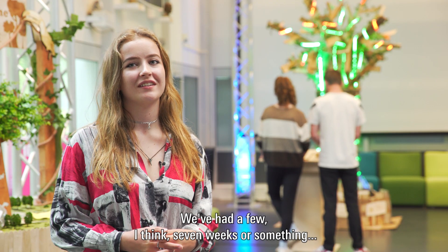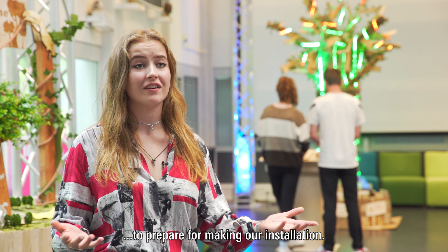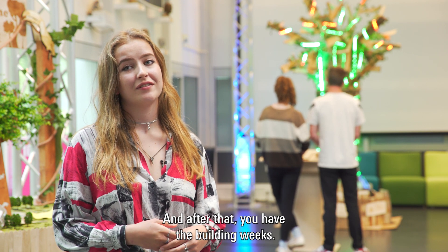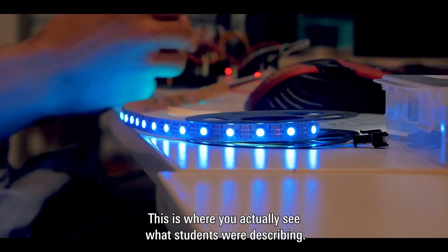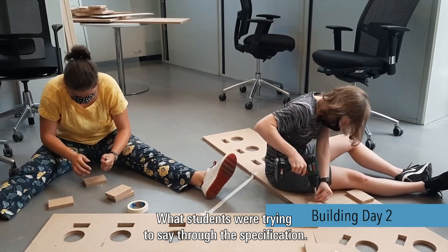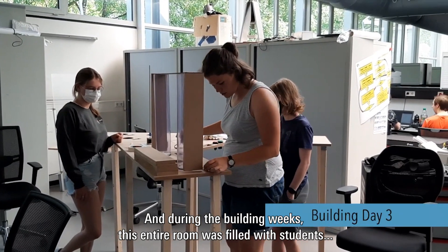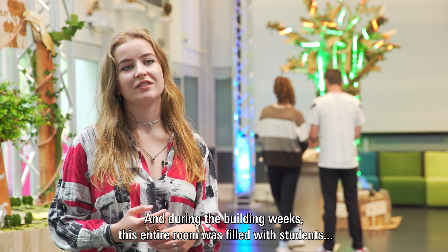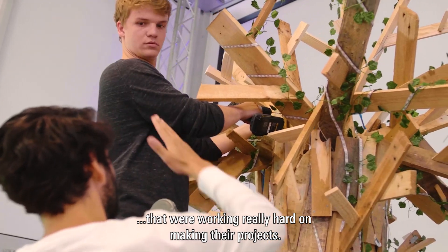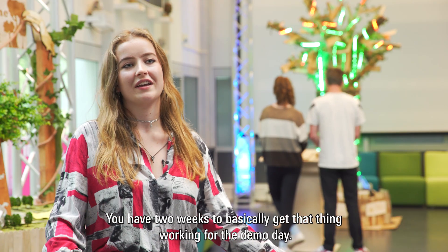We had about seven weeks to prepare and make our installation, and after that you have the building weeks. This is where you actually see what students were describing, what students were trying to say through their specification. During the building weeks this entire room was filled with students working really hard on their projects — you have two weeks to basically get it working for demo day.